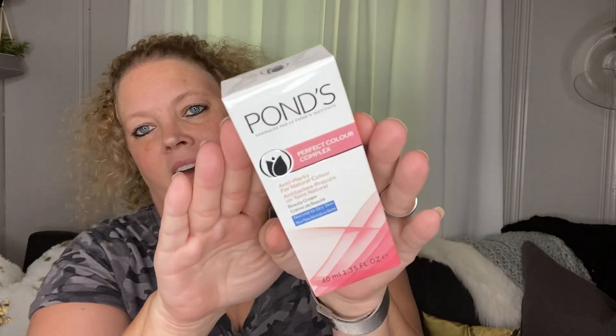Next I picked up some Ponds. I had not seen this one before. This one is a Perfect Color Complex for normal to dry skin — it's a beauty cream. It's clinically proven to fade away dark marks for natural color. So I picked that up.